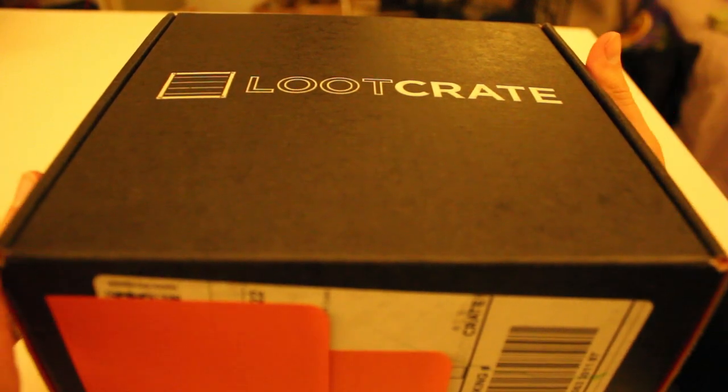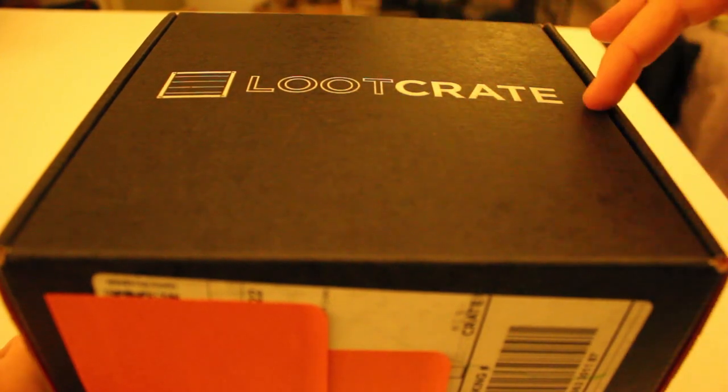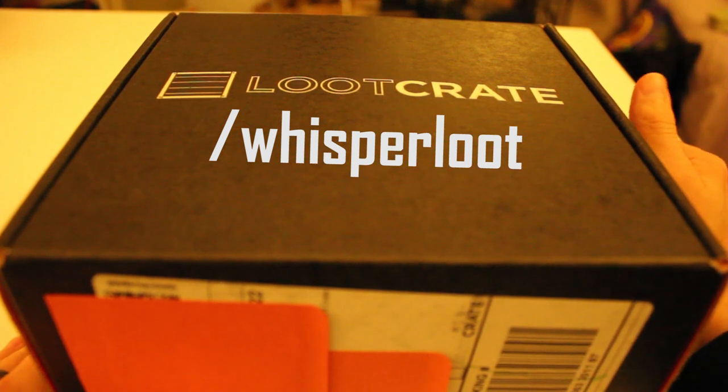For those of you who don't know, or if you need a reminder: if you're interested in picking up a Loot Crate at a discounted rate, go to LootCrate.com/whisperloot and that helps out my channel.